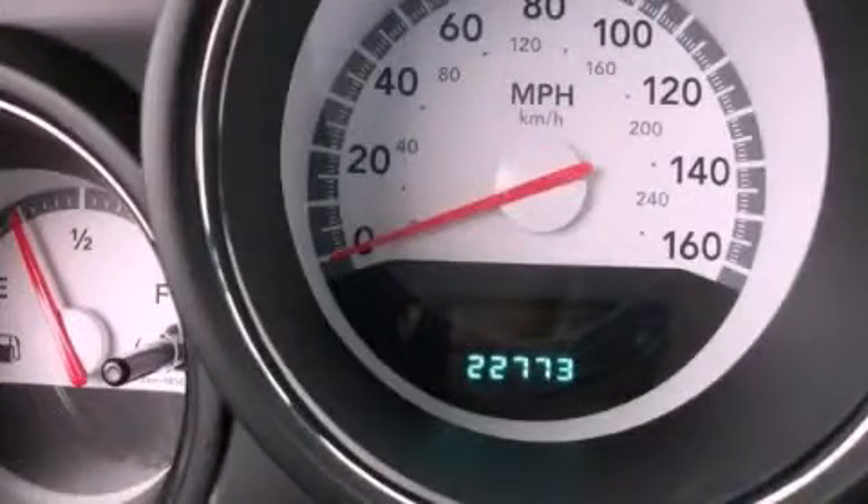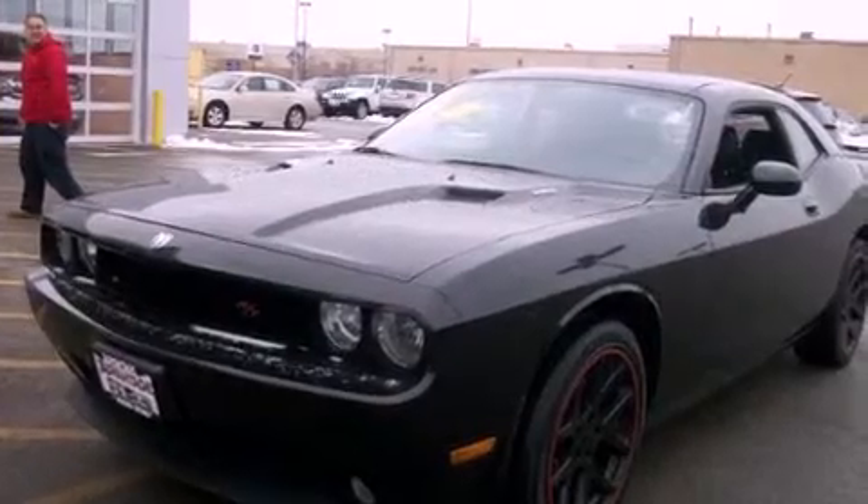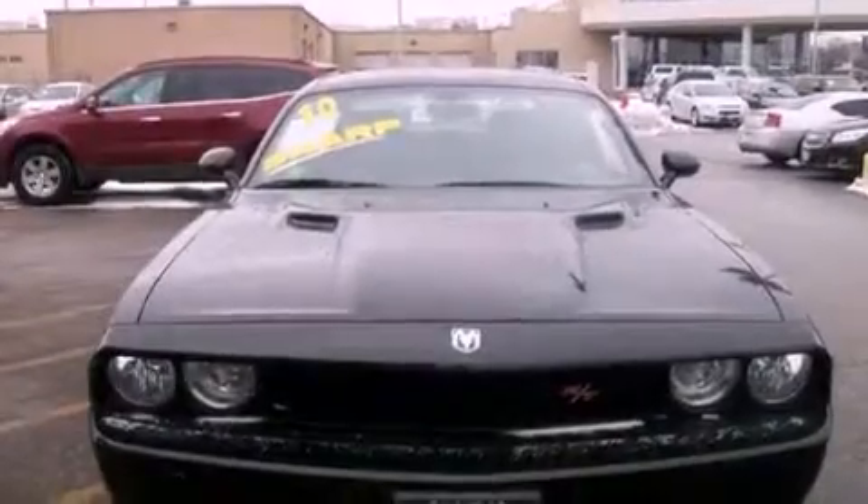This is a 2010 Dodge Challenger, pushing the limits of automotive excellence. It has a 5.7-liter, eight-cylinder engine and an automatic transmission.